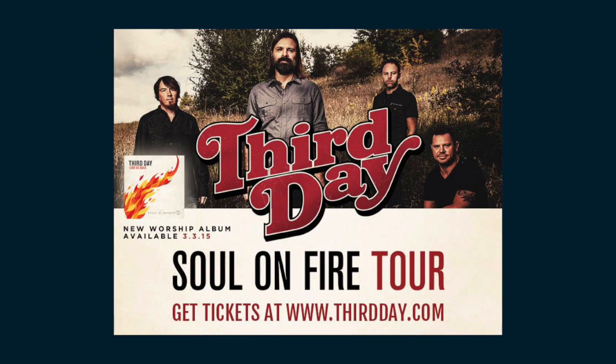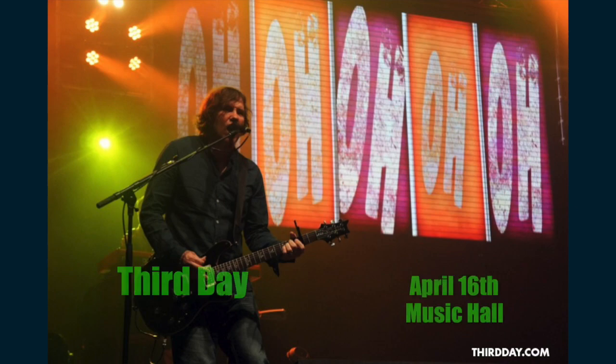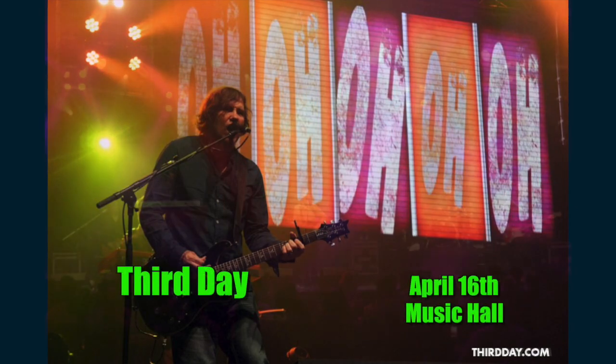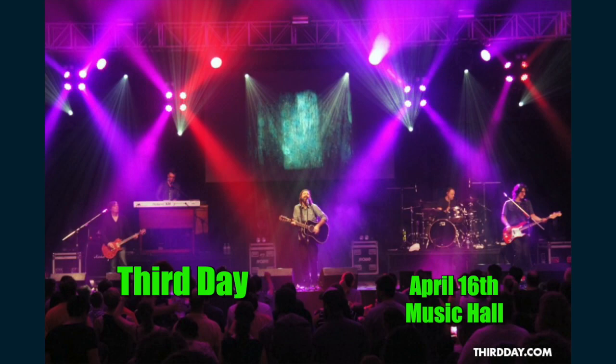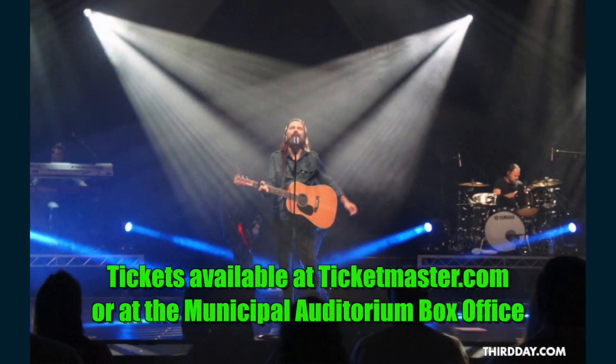The Third Day Soul on Fire Tour with special guest Ellie Holcomb performs at the Music Hall on April 16th. Third Day is the recipient of four Grammys, 24 Dove Awards, and 30 number one radio singles with over three million albums sold. Purchase tickets online at Ticketmaster.com or at the Municipal Auditorium Box Office.